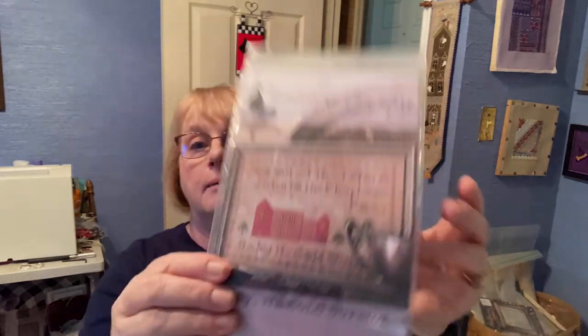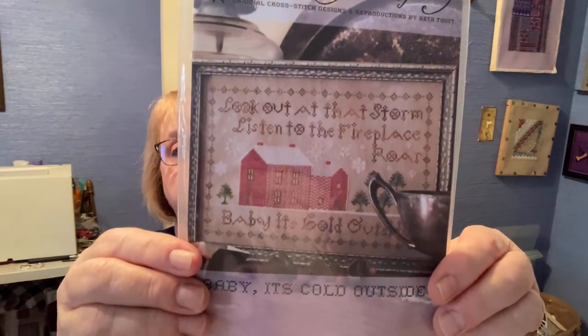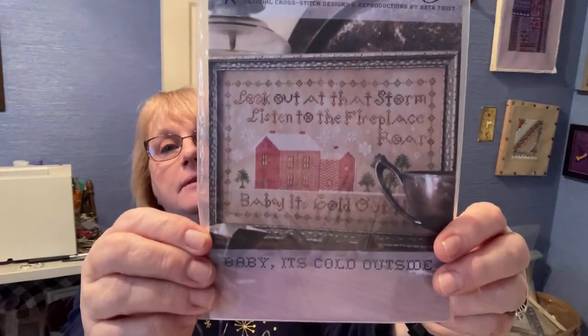Number three — everybody has been doing this SAL for Leanne. Barbara and Leanne started it before Leanne passed away. Baby It's Cold Outside — it's my Heartstring Samplery, and I started it. I had very good intentions, and yet again I fell by the wayside because squirrel, squirrel. I got hooked on something else, but my goal for this one is to have 350 stitches.